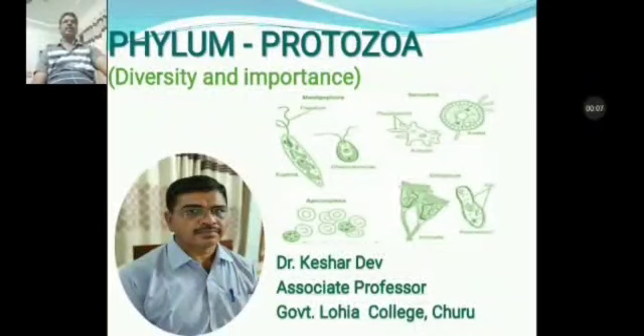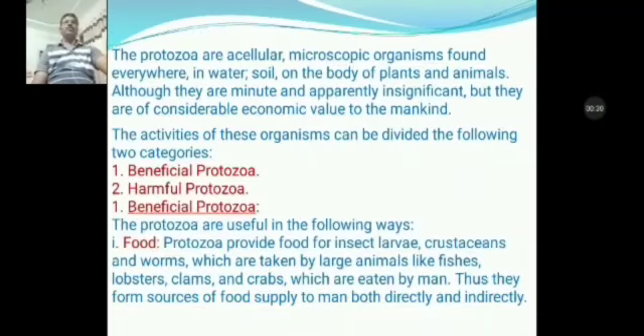Dear students, earlier we discussed about general characteristics and classification of phylum protozoa. Today we will discuss about diversity and importance of phylum protozoa. As we know, the animals of phylum protozoa are acellular, microscopic organisms found everywhere in water, soil, and on the body of plants and animals. Although they are minute and apparently insignificant, they are of considerable economic value to mankind. The activities of these organisms can be divided into two categories: beneficial protozoan and harmful protozoan.